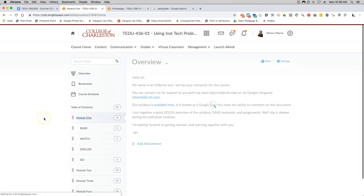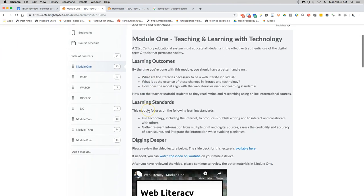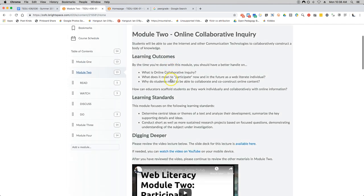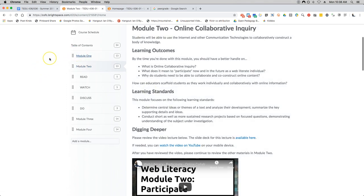I talked about four weeks and four modules — right here you have module one through four listed. If I click on module one, you'll notice the first link will have my learning outcomes and my standards, then a digging deeper video lecture. In lieu of a lecture I would give in class, I have a little video set up for you that drills down into what I think is important for module one. And everything I talk about for module one — the same strategy, organization, and layout — is in modules two, three, and four.